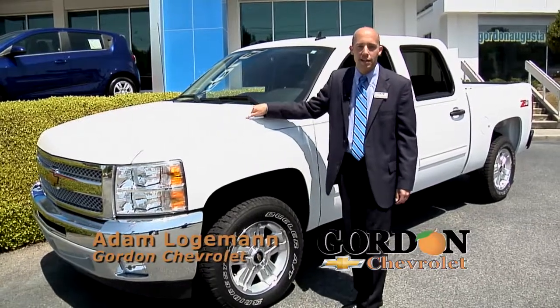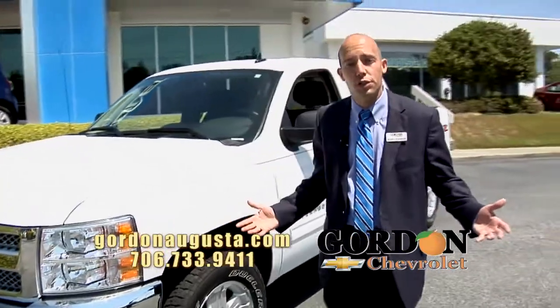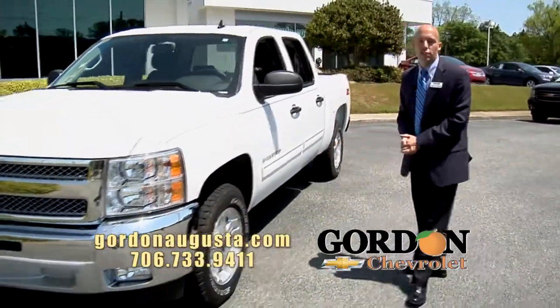I'm standing behind the best-selling, most reliable full-size truck in America. Why has it been that way for so long? You cannot beat a Chevy Silverado.